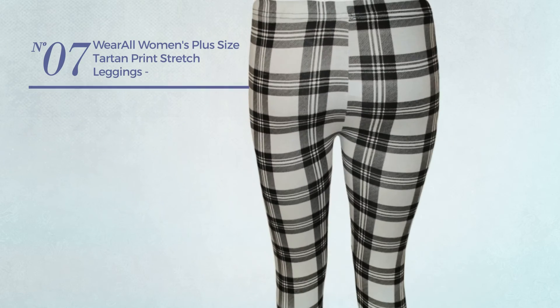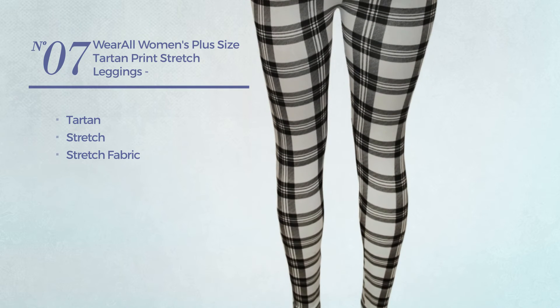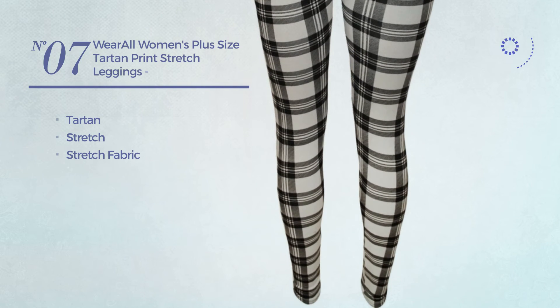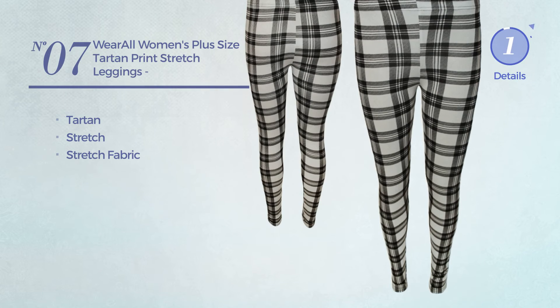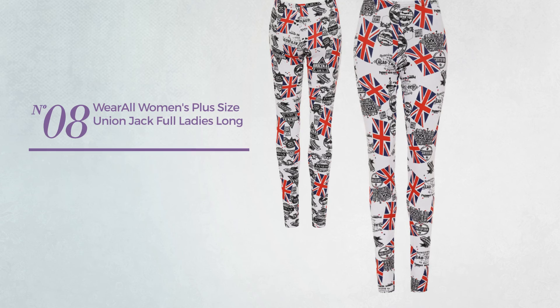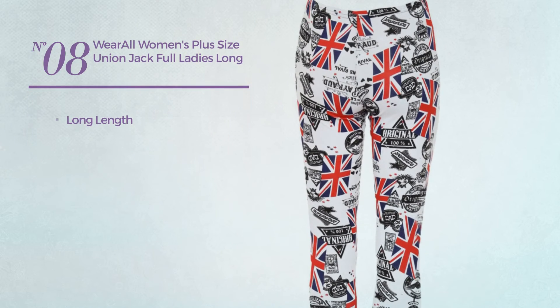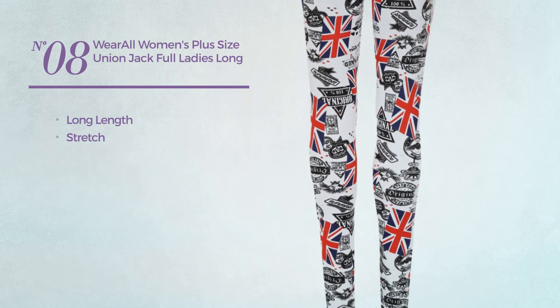Number seven: featuring a tartan design, crafted from stretch fabric, available in two colors. Number eight: a long-length leggings made of stretch material, available exclusively in white color.